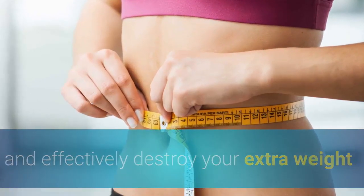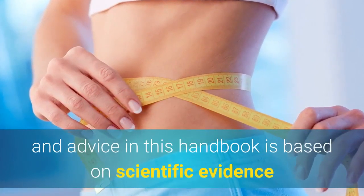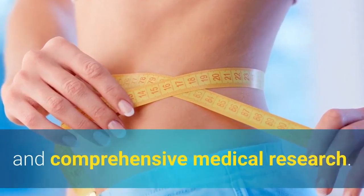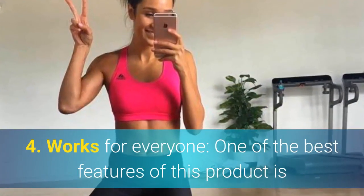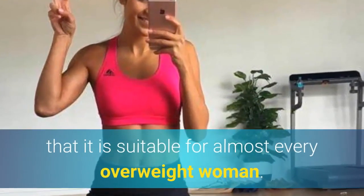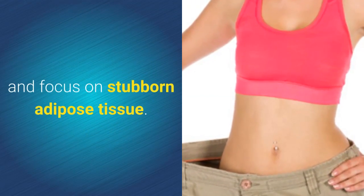Three, scientifically reliable — all the information, tips, and advice in this handbook are based on scientific evidence and comprehensive medical research. Four, works for everyone — one of the best features is that it is suitable for almost every overweight woman. Cinderella Solution is designed for women who want to lose weight and focus on stubborn adipose tissue.